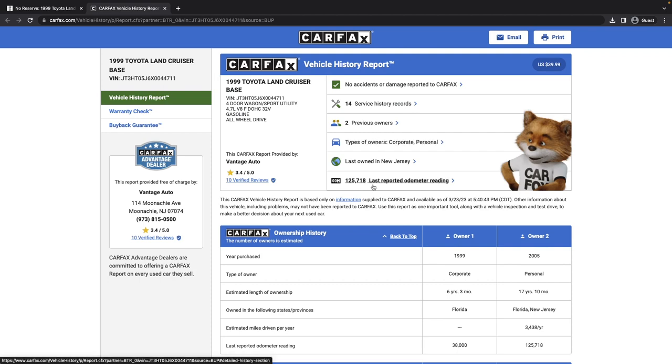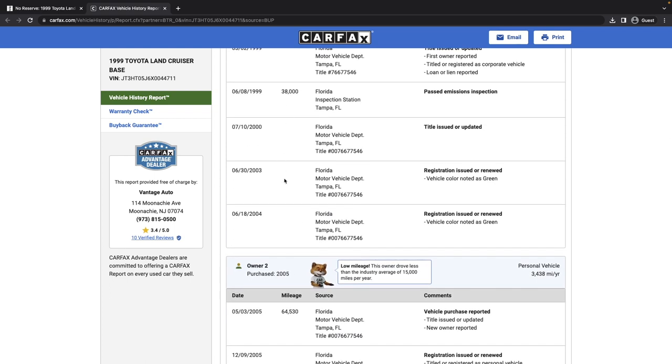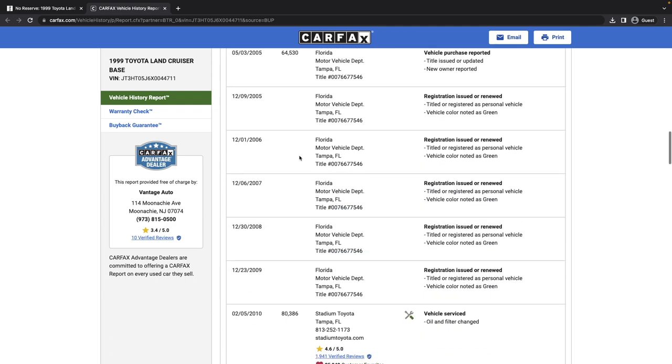No damage is indicated in the listing, and nothing is disclosed in the Carfax report. It looks like one owner had it — maybe some sort of corporate lease — accumulating 38,000 miles in roughly six years. However, looking at the Carfax, it appears to show 38,000 miles in just four months from January 1999, which is insane — about 12,000 miles per month. That's definitely something to look at. You'd want to make sure it was maintained properly during that time.